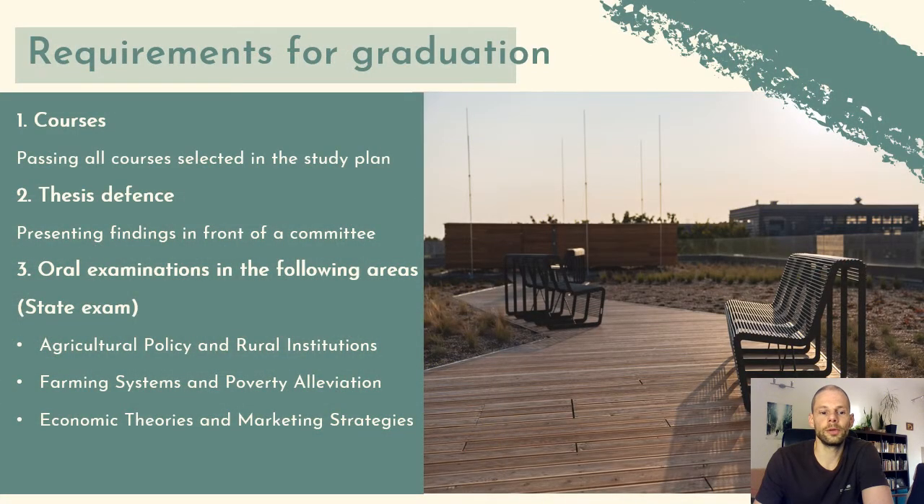The requirements for graduation are: first, to pass all the courses in your study plan — both optional and required. Second, a thesis defense, where you write your thesis based on your research and then present and defend your findings in front of a committee consisting of faculty members and external members who will critically question you, so you must prove your expertise on the subject.